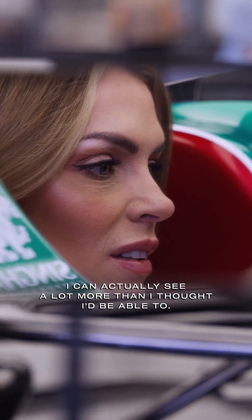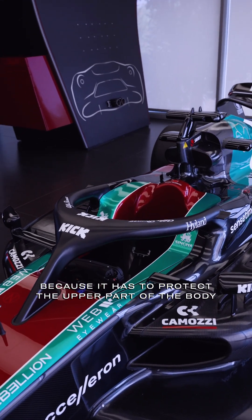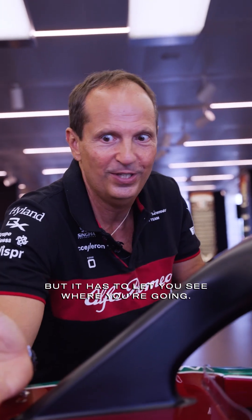I can actually see a lot more than I thought I'd be able to. Well, actually it is designed on purpose because it has to protect the upper part of the body, but it has to let you see where you're going.